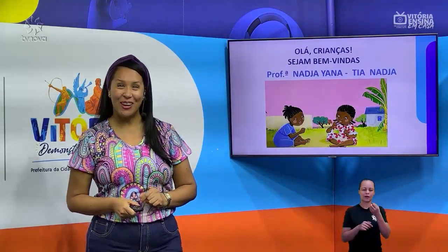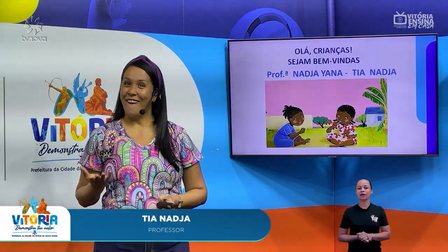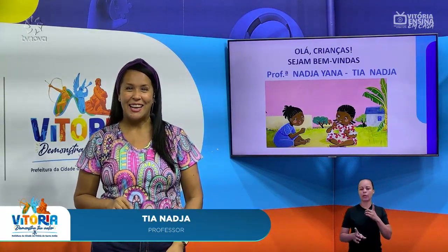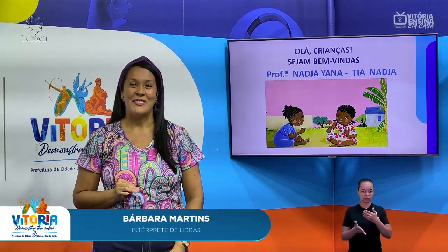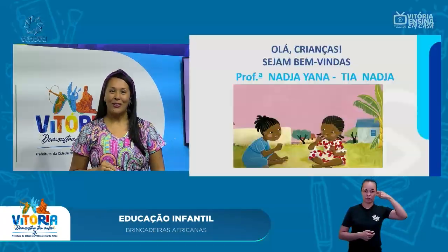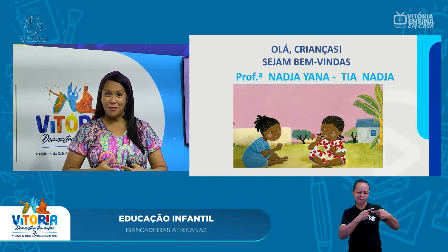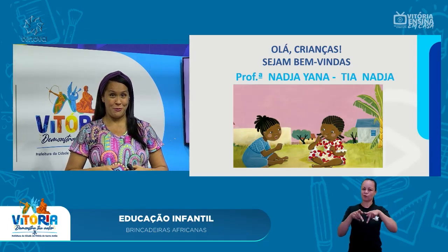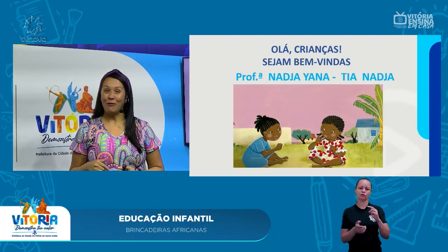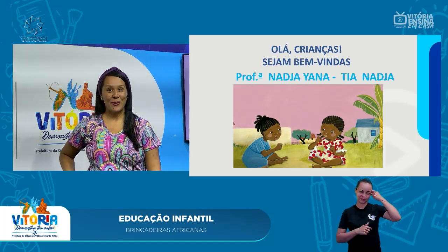Olá, crianças! Tudo bem com vocês? Aqui vai tudo bem! Professora Nádia ou Tia Nádia? E no nosso encontro de hoje, a gente vai continuar vendo um pouco mais sobre o continente africano, do qual nós herdamos muita herança cultural desses povos, porque não só é um povo, são vários. E no encontro de hoje, a gente vai falar e ver um pouquinho sobre as brincadeiras africanas. É isso mesmo!